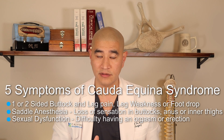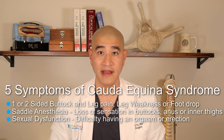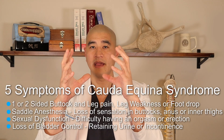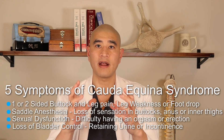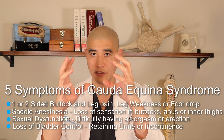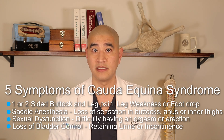Third is sexual dysfunction — in men, difficulty having an orgasm or an erection; in women, difficulty having an orgasm, sometimes because of numbness in the perivaginal and labial area. Fourth is loss of bladder control, which is one of the most common and significant symptoms. Your bladder fills with urine and you should know when to empty it. One variety is the inability to fully empty your bladder — you still feel full with lots of residual urine. The second is complete loss of bladder control, or incontinence, where you have urine in your pants that's uncontrollable.